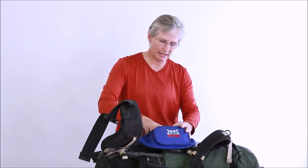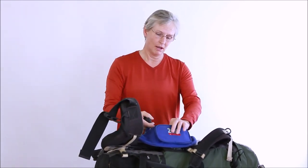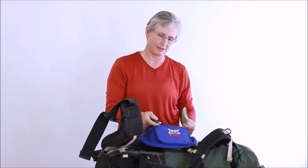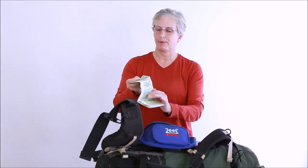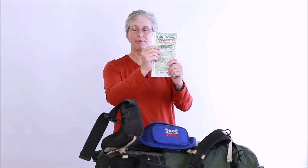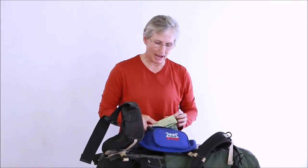I also like to carry a GPS. It's pretty rugged, and sometimes we go off trail, so it's very helpful to have one. Also in my fanny pouch I carry a map — here's the San Jacinto trail wilderness map. This is one of the 10 essentials: the ability to navigate with a map.